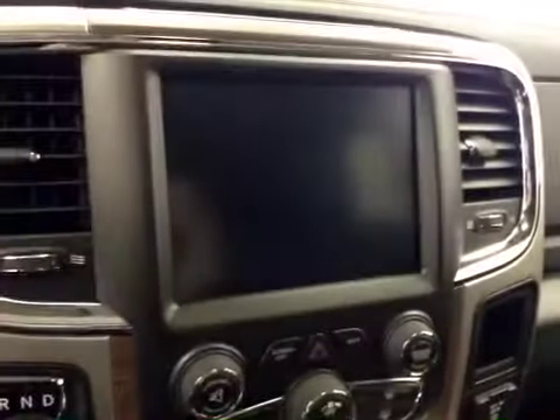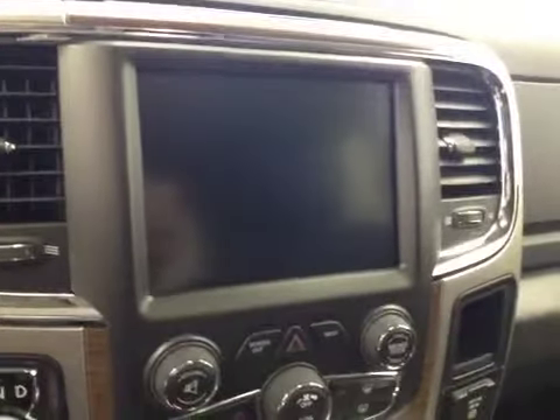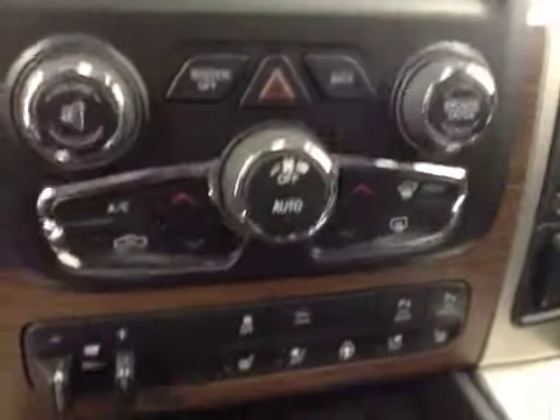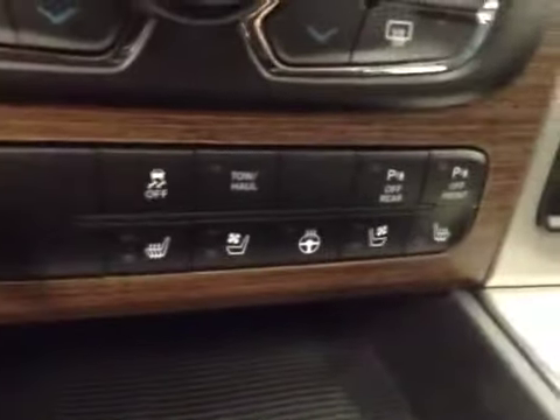Touchscreen AM FM radio with a CD player, auxiliary USB and HDD hard drive capabilities, dual zone climate control, trailer brake, traction control, parking sensors, heated and cooled seats, and heated steering wheel.